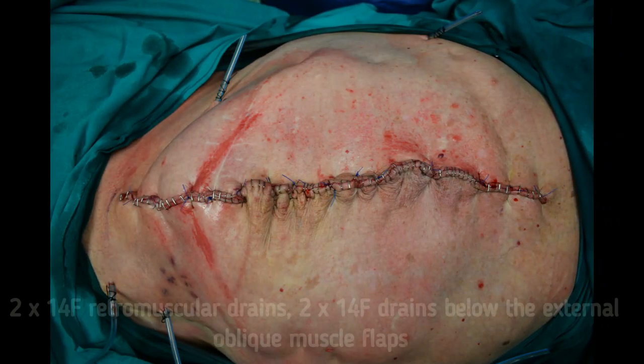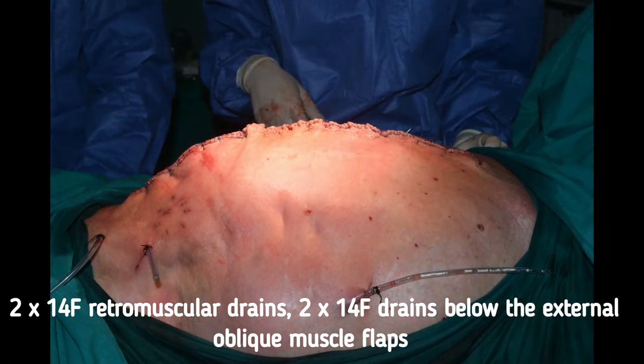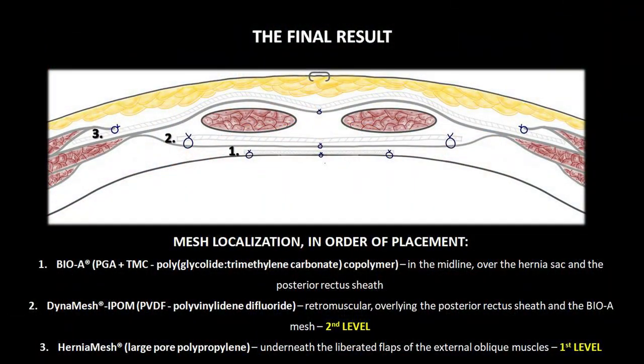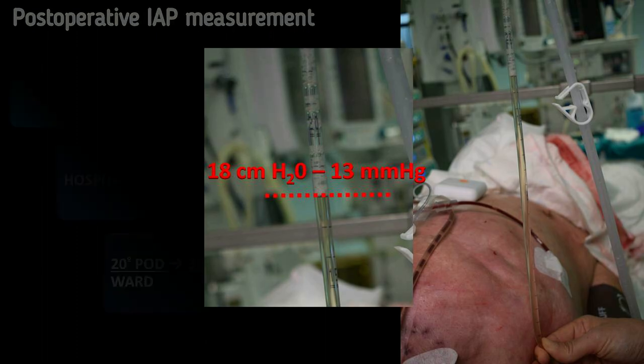Two retromuscular vacuum drains and another two under the external oblique flaps were left. The incision was satisfactorily closed using absorbable simple sutures on subcutaneous tissue and non-absorbable mattress sutures and staples on the skin. An illustration demonstrates the final result of the surgery and the position of all three meshes. The intra-abdominal pressure immediately following surgery was 18 cm of water, 13 mmHg.